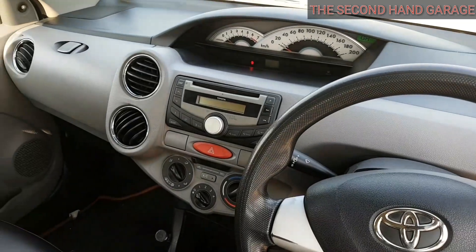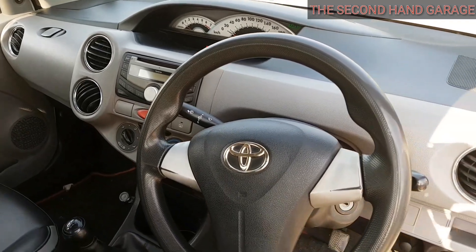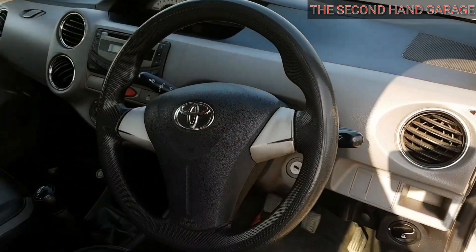The speedometer is in the center, which is different from other cars. Personally, I don't like it, but everyone has their own choice.